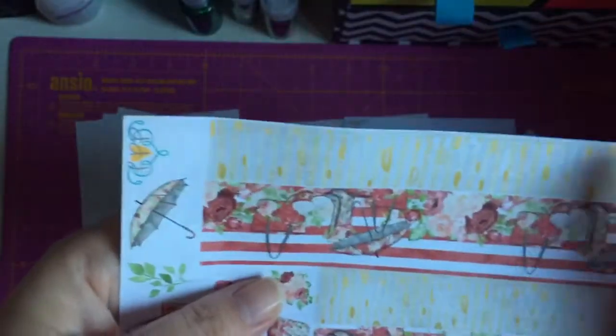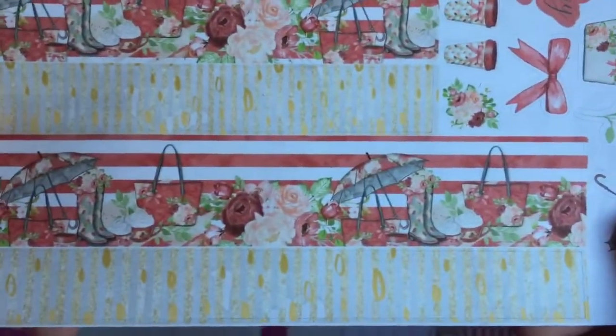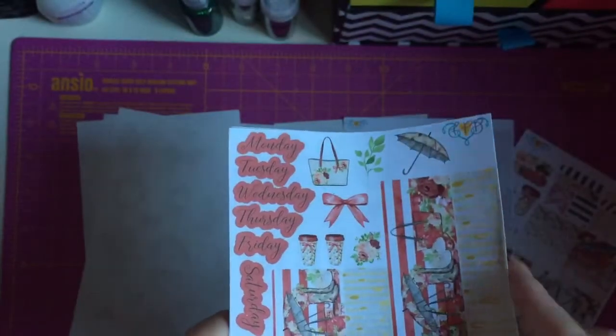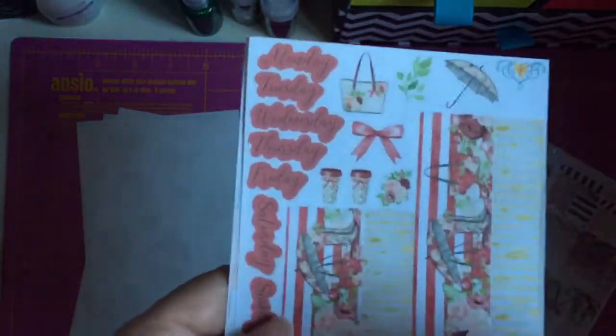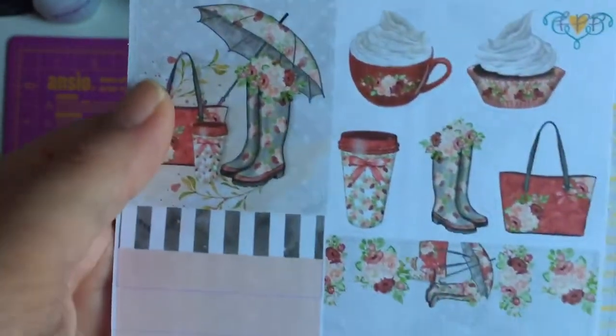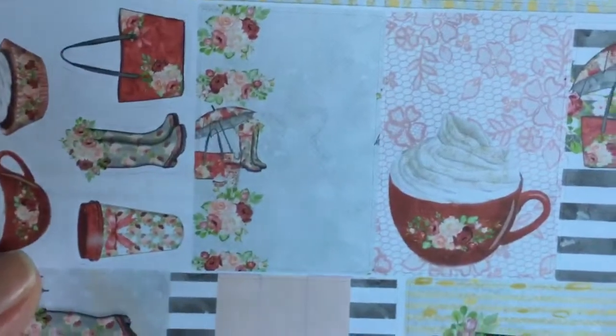So these are your top and bottom washi strips. And again these are so stunning, I absolutely love that. And the little coffee cups to go, and then your date cover-ups. I love how she does coffee cups to use as your to-dos — you can use them as your to-dos. And then these are absolutely stunning. If I had wellies like that I'd be so pleased. And look at that hot chocolate with the whipped cream and the stripes — I absolutely love that.